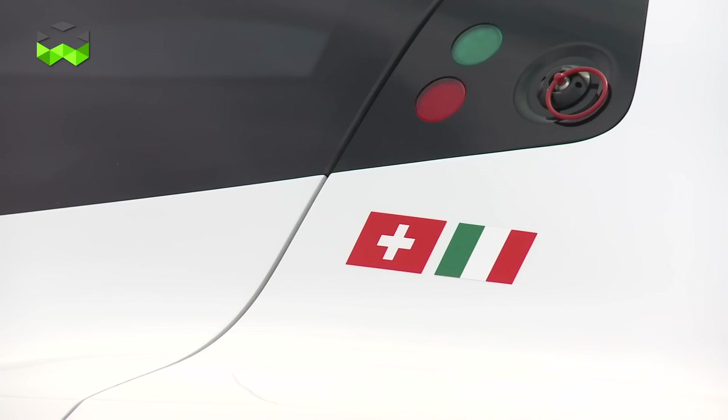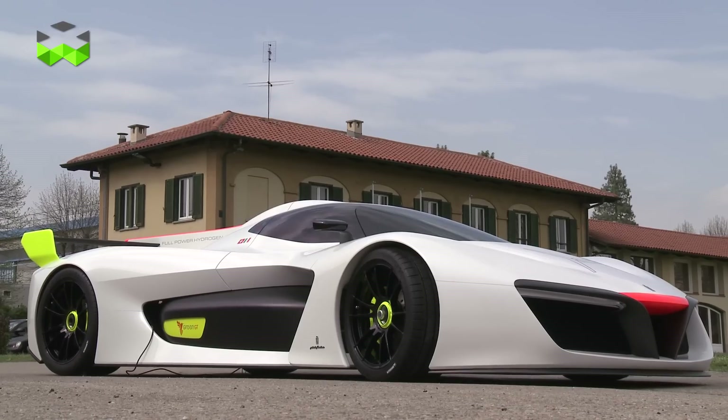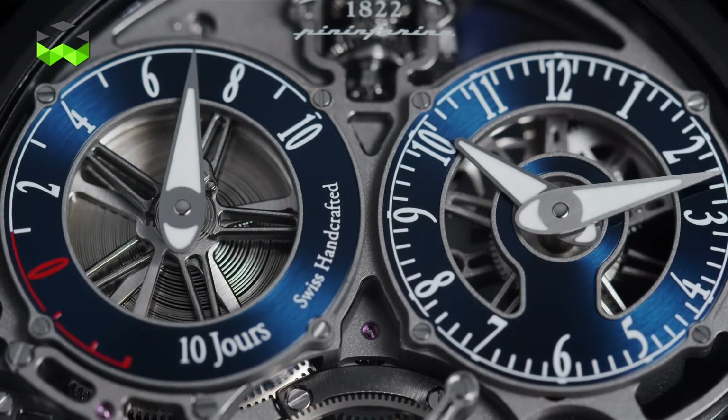Hello, and today we are at Pininfarina, the legendary Italian design studio here in Torino, Italy. And despite what you see behind me, today we're going to talk about the 86, so let's go.